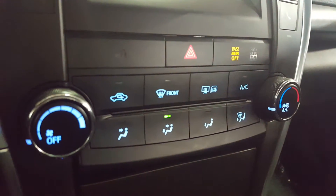Moving on down the central dash, you have your climate controls, and down here at the very bottom you have a couple of USB ports as well as a 12-volt outlet for any mobile devices that you might be bringing along.